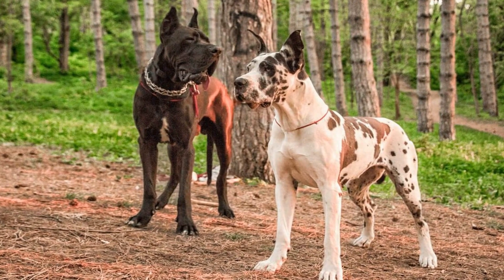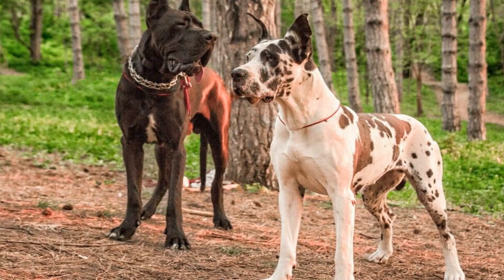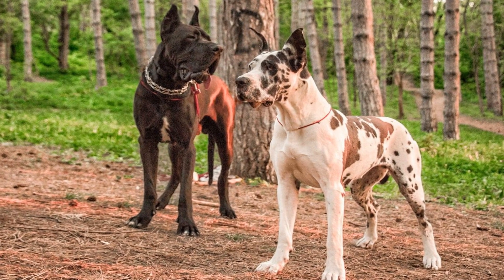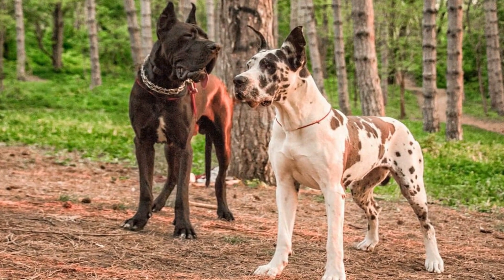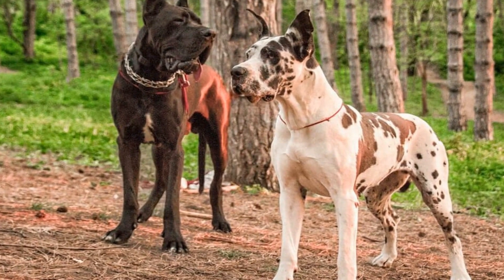Labrador Retrievers, on the other hand, have high energy levels and require plenty of exercise. They excel in activities such as swimming, running, and playing fetch. Labrador Retrievers are a great choice for families who enjoy an active lifestyle and can provide them with regular exercise.